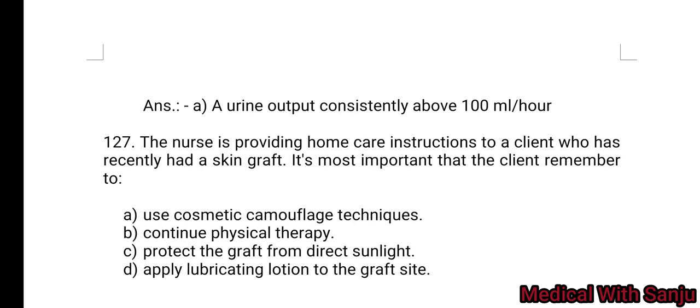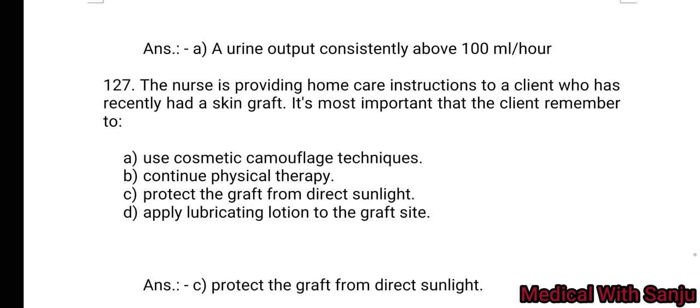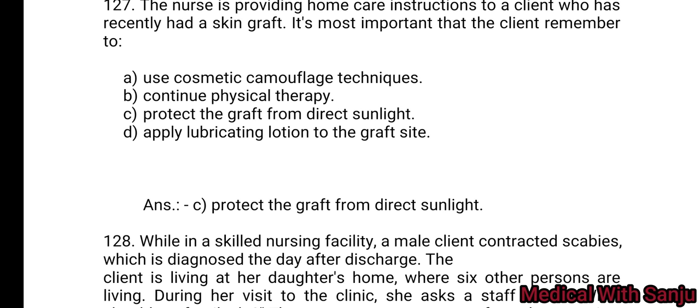Question 127: The nurse is providing home care instructions to a client who has recently had a skin graft. It is most important that the client remember to: Option A: use cosmetic camouflage techniques. Option B: continue physical therapy. Option C: protect the graft from direct sunlight. Option D: apply lubricating solutions to the graft site. Option C is the right answer — protect the graft from direct sunlight.